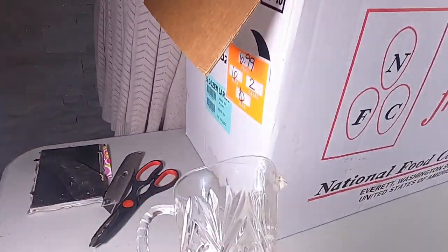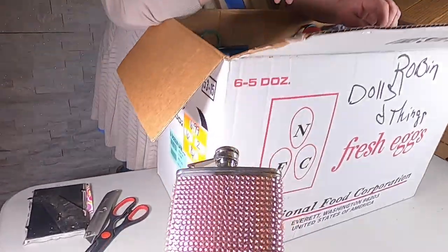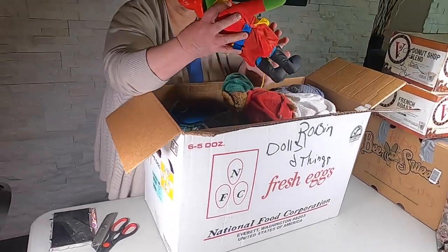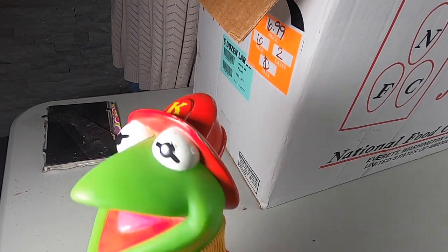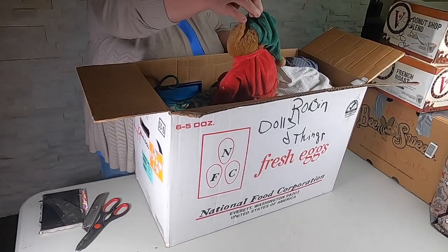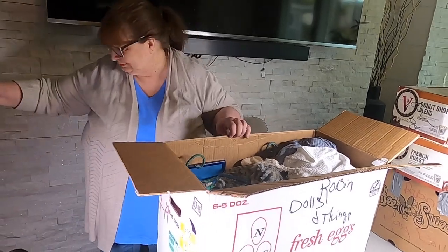Oh, this is cut glass — wow! Someone likes a little bling. They like to shine before they take a swig. Oh wait, this is too cute — Kermit the Frog is a fireman! He is old. Kermit the Frog as a fireman, guys!